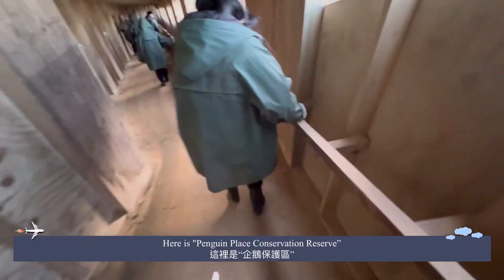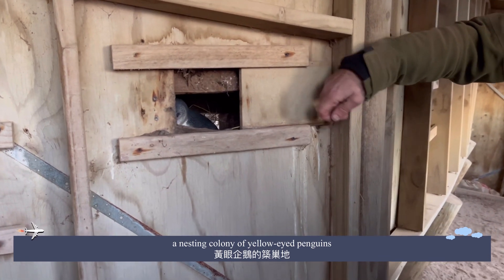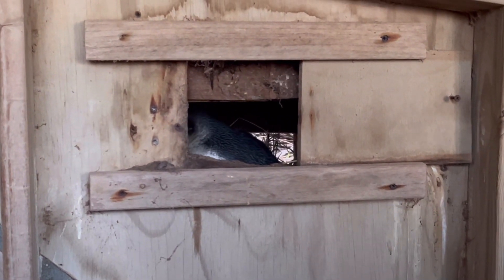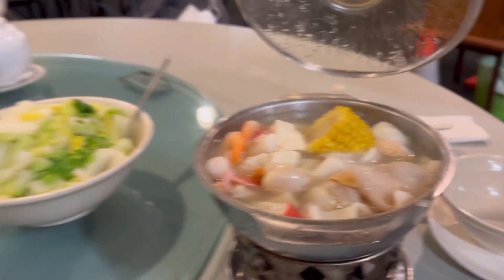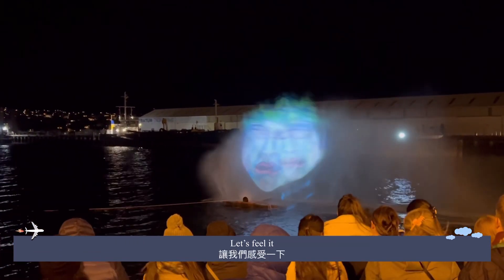Here is Penguin Place Conservation Reserve, a nesting colony of yellow-eyed penguins. In Dunedin, there is a light show to celebrate their new year — let's feel it!